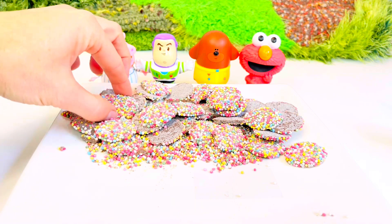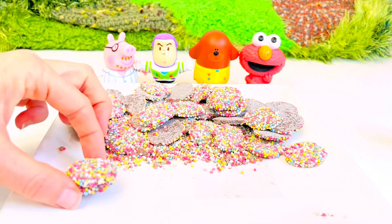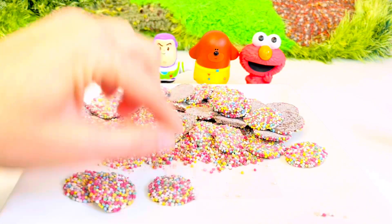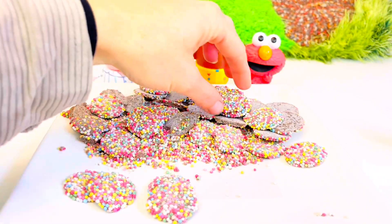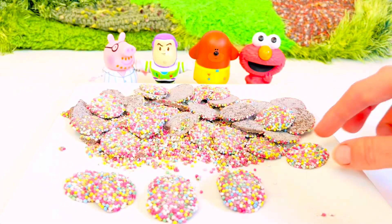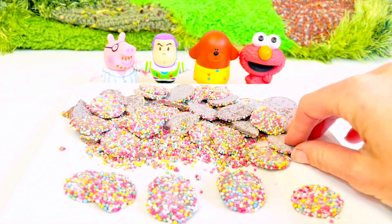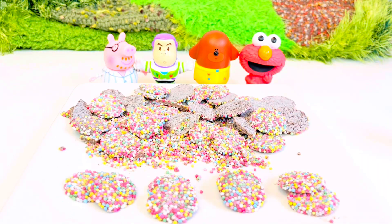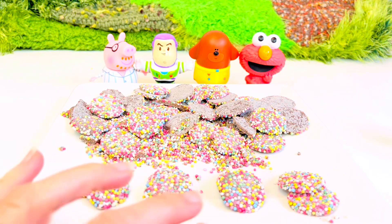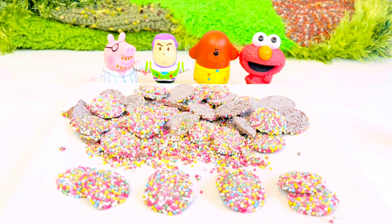Let's count together. Two for Daddy Pig, two for Buzz Lightyear, two for Dougie, and two for Elmo. Let's count in twos: two, four, six, eight. We would need eight chocolates if they wanted two each.